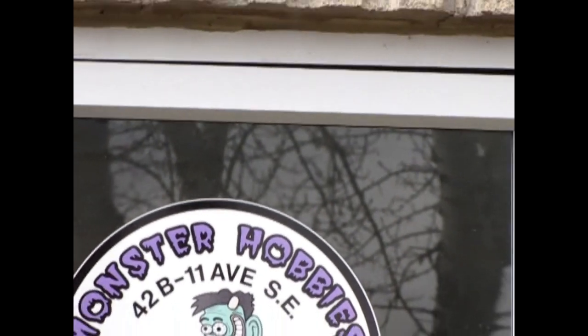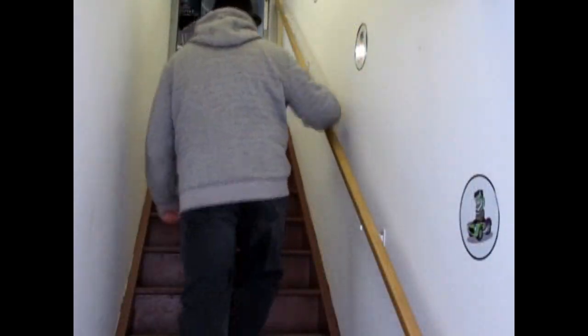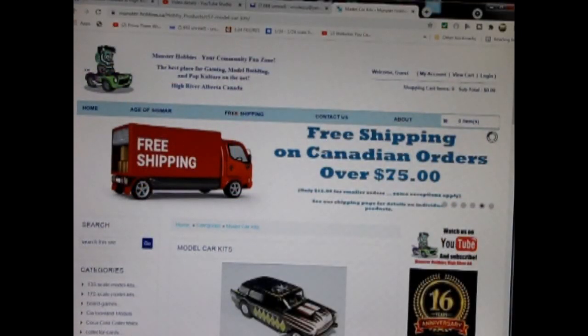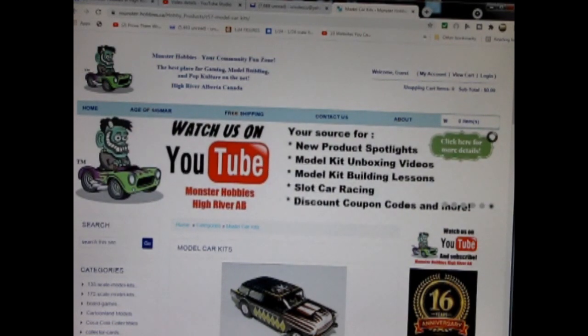Hello everybody, my name is Trevor Selescu and I'm the owner of Monster Hobbies in High River, Alberta, Canada. Today we will be looking at the Type 10 AG Paris Taxi. Now this model kit is from my own personal collection; however, you can see all of our available model kits at www.monster-hobbies.ca.